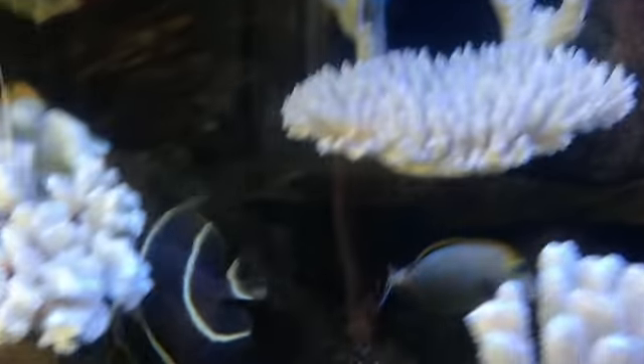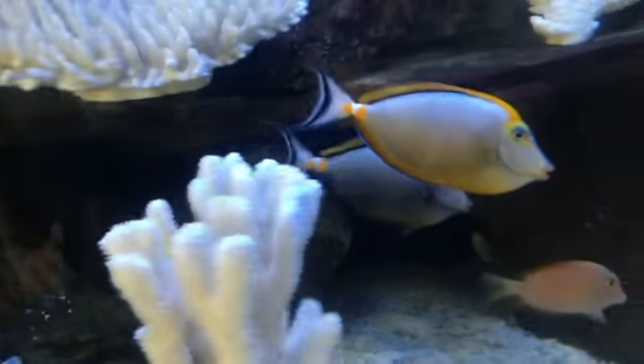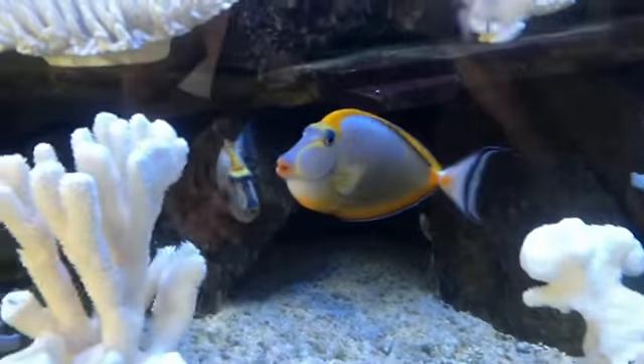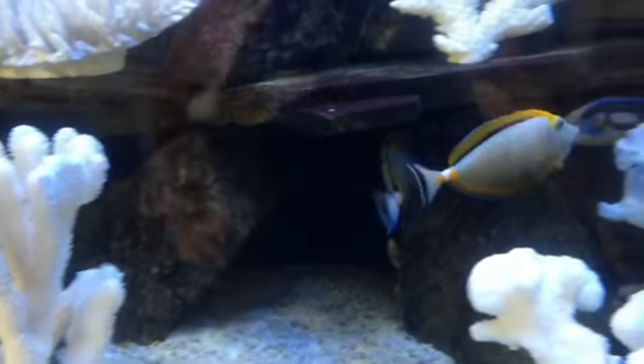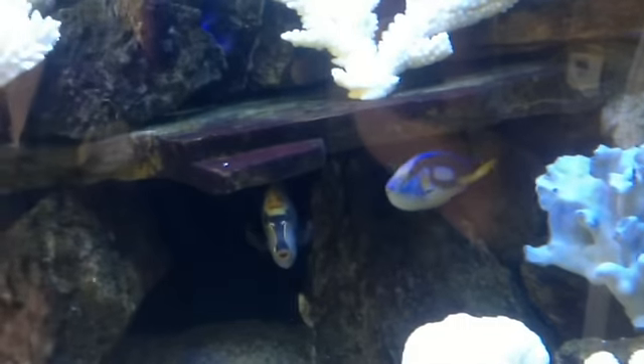This is kind of the fish - the French angel - that I've been using as the monitor through all of this. And when I say monitor, what I'm referring to is how they reacted to the medication. If you recall, in the very beginning, I said...